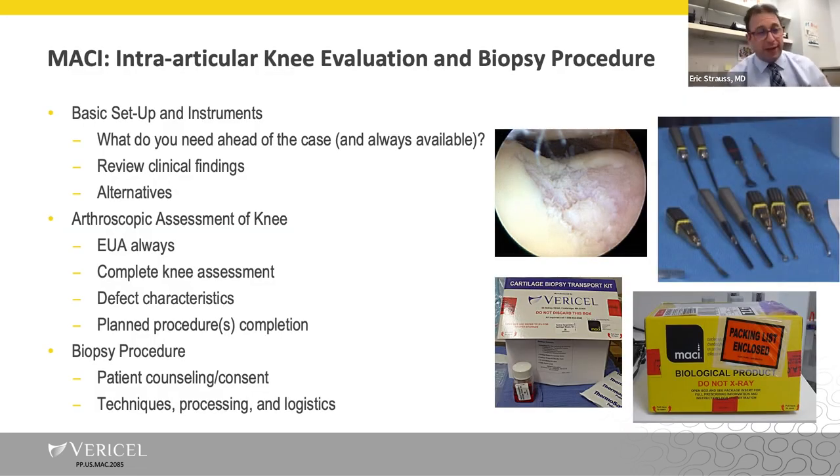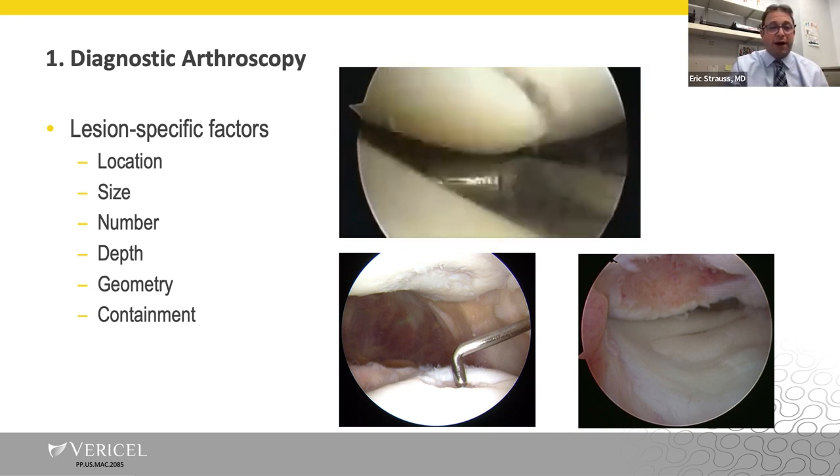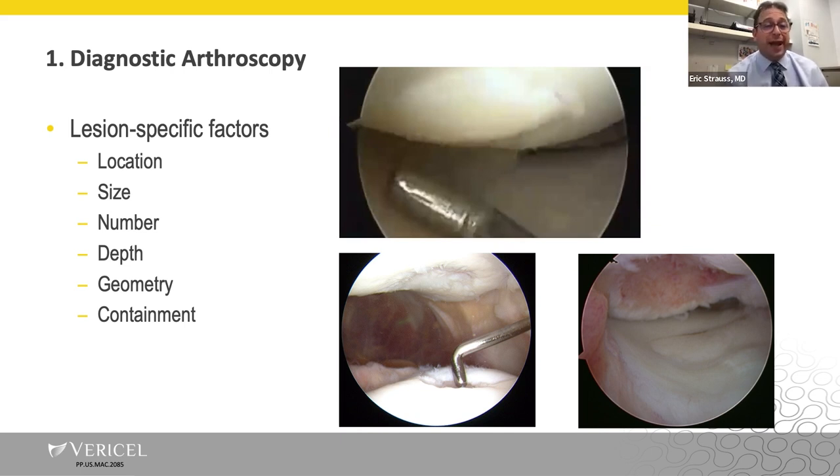My approach to the intraarticular knee evaluation and obtaining the cartilage biopsy for the second-stage Macy procedure begins with the diagnostic arthroscopy. As Dr. Mosher mentioned, you're really trying to gather as much data as possible with respect to lesion-specific factors: Where is it? How big is it? Is it focal or multifocal? How deep is it? Does it involve the underlying subchondral bone plate? What's its geometry? And importantly, is it contained or not contained — meaning, is it surrounded by healthy articular cartilage?